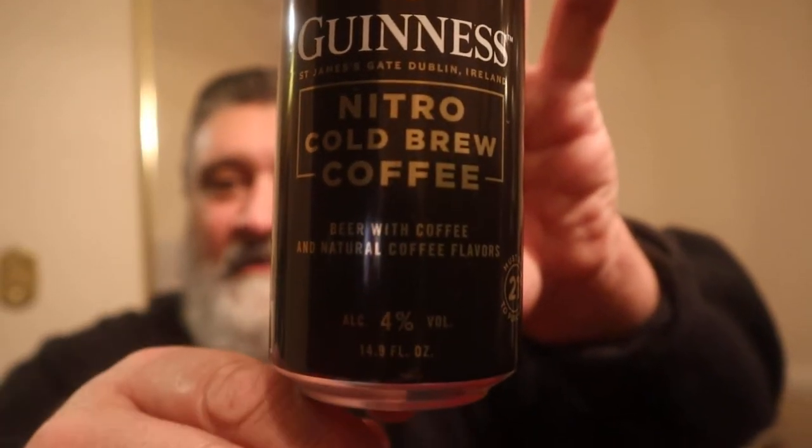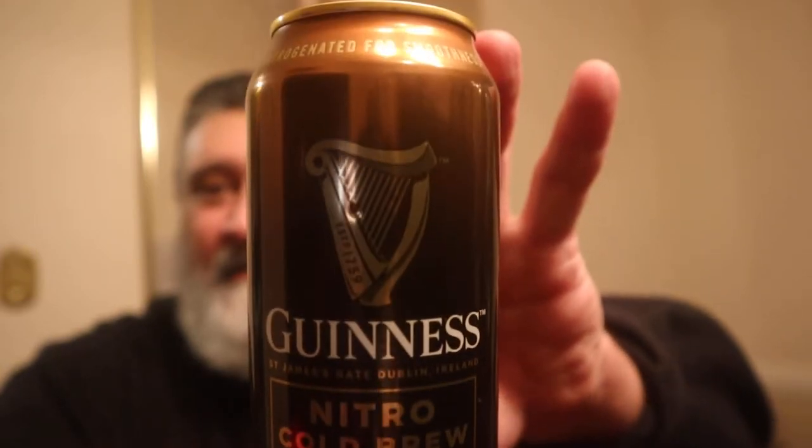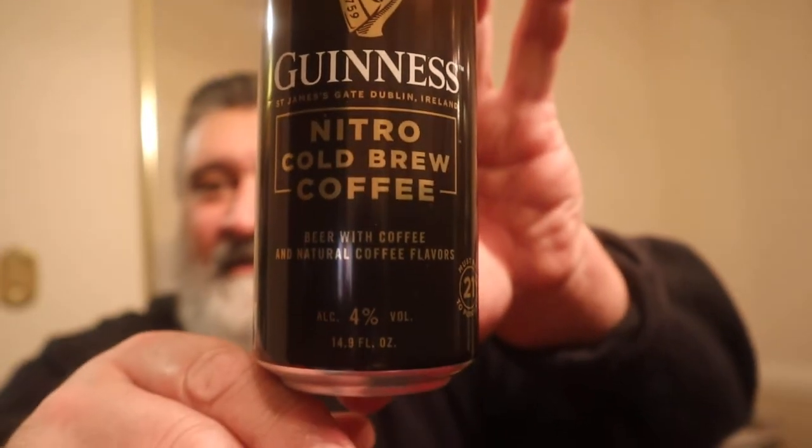Look at this — look at that beautiful can. Look at that golden, golden bronze can. Guinness, St. James Gate, Dublin, Ireland. Nitro cold brew coffee — beer with coffee and natural coffee flavors. 4% ABV. Can't wait to get into this.